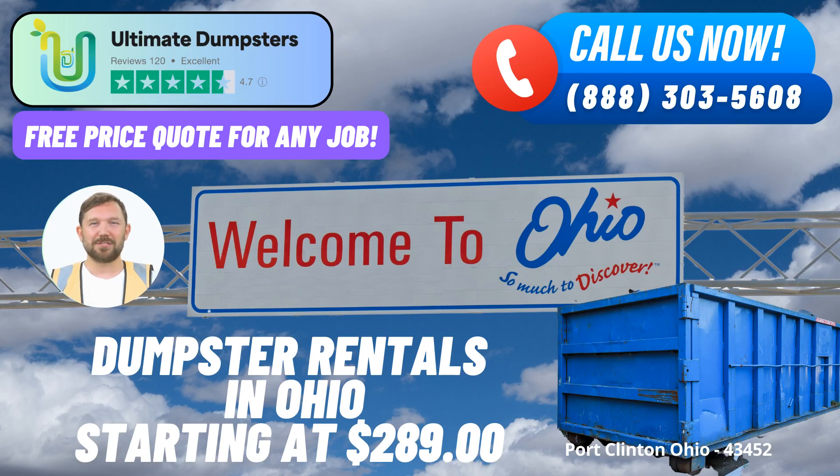In the realm of efficient waste management and debris disposal services, Ultimate Dumpsters emerges as a leading name, delivering top-notch solutions that are both reliable and environmentally responsible. As we discuss the convenience and benefits of their roll-off dumpster rental service in Port Clinton, Ohio, it becomes evident how Ultimate Dumpsters stands out in catering to the diverse needs of customers across the city and beyond.